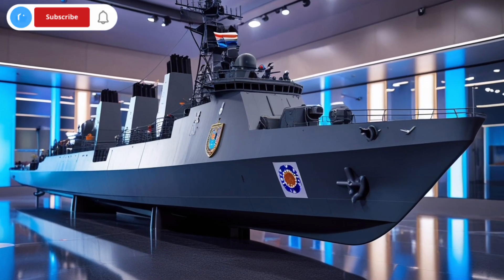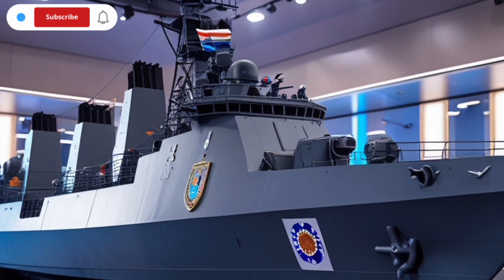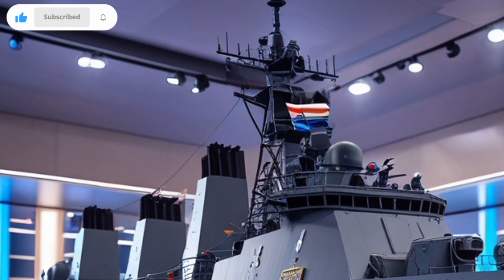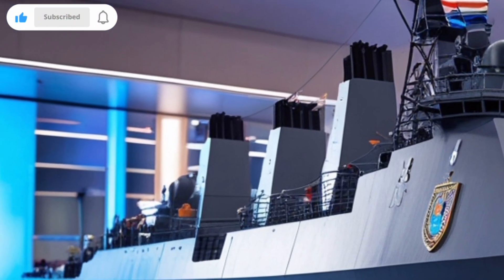Hi everyone, welcome back to the YouTube channel. Today we'll explore the advanced radar and communication systems that make BRP Antonio Luna FF-151 a highly capable warship. These technologies are the backbone of the ship's surveillance and combat efficiency.